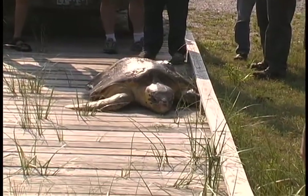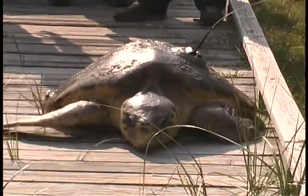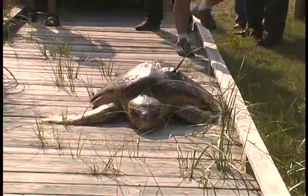There are four or five species that have been found in the Chesapeake Bay or Virginia waters. All of them, except for one, are listed as endangered. The loggerhead is the only one that is listed as threatened, which is a step below endangered.